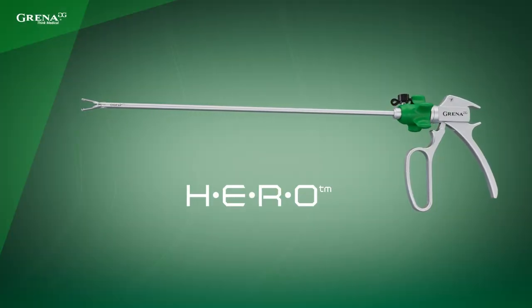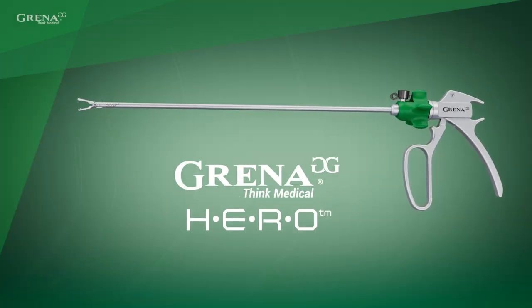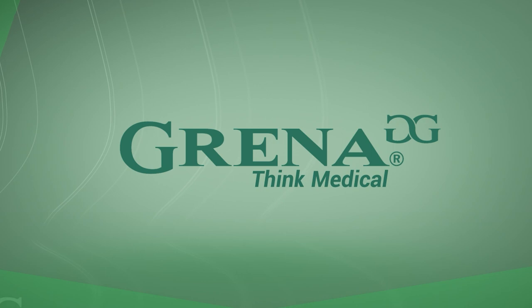Hiro — a new innovative and safe product from Grena. Grena, think medical.